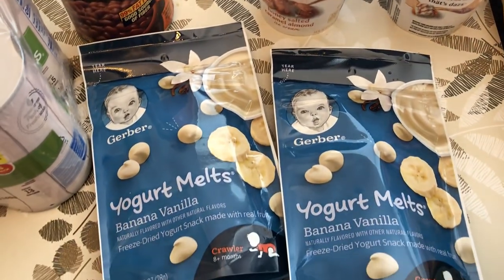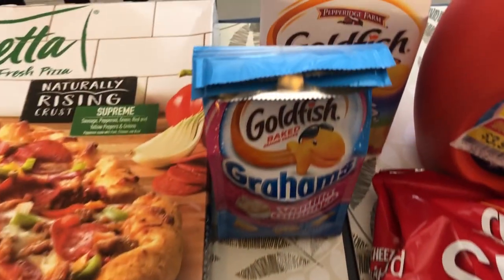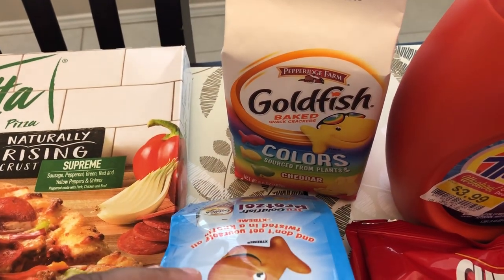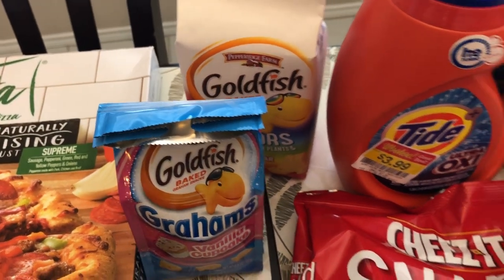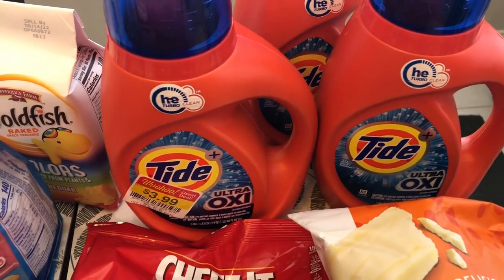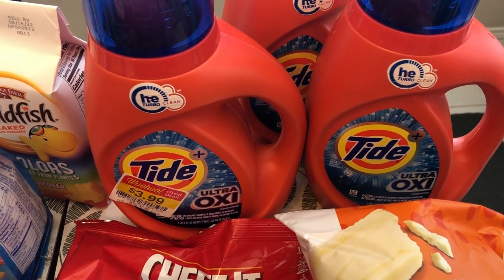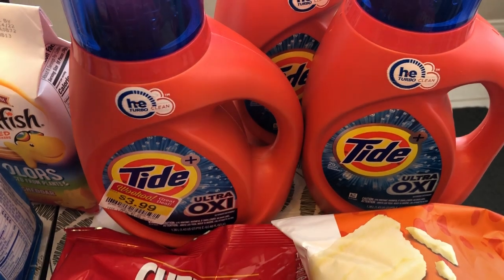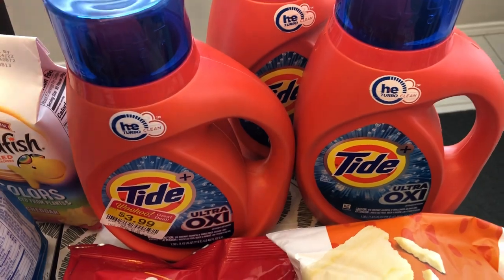I grabbed a couple of yogurt melts for Harrison as well. I also got a couple of goldfish colors and the vanilla cupcake goldfish, which are basically kind of like graham crackers. I was very excited about this Tide being on sale because I was almost out of laundry detergent — they were on sale for $3.99, I think half price, so you can't beat that.